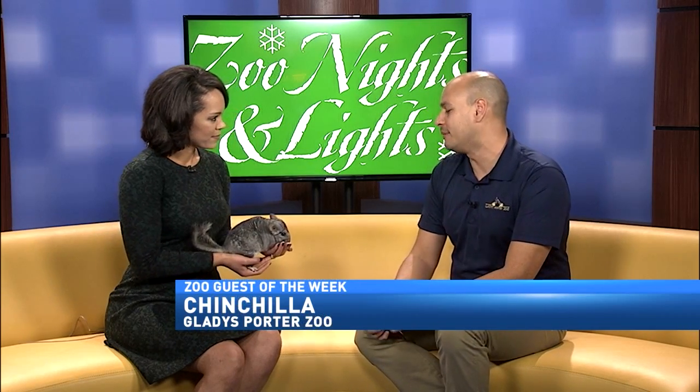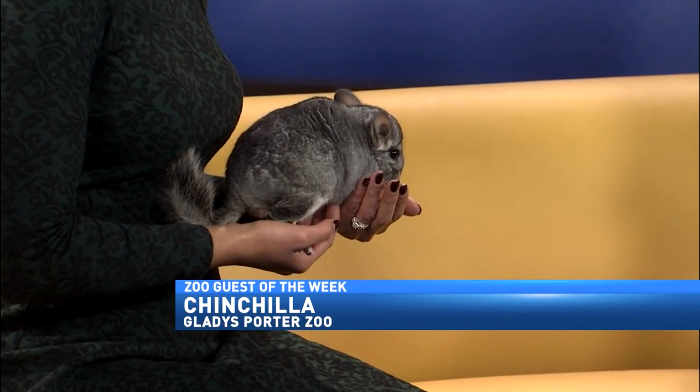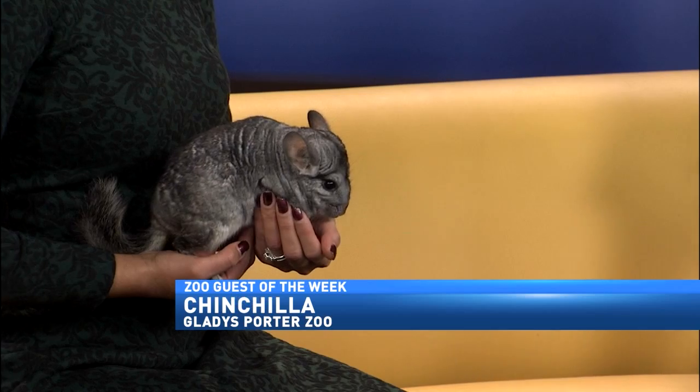They're more closely related to a rat or mouse — they're the cute version. It's a cute version of a big old fuzzy mouse. The reason they're so much different is because of their fur. It's one of the main things you see right away — it's so much denser because in their natural environment, they live in the Andes Mountains, so it's a little bit cooler up there. They have to stay warm, and that's one of the ways they do it.